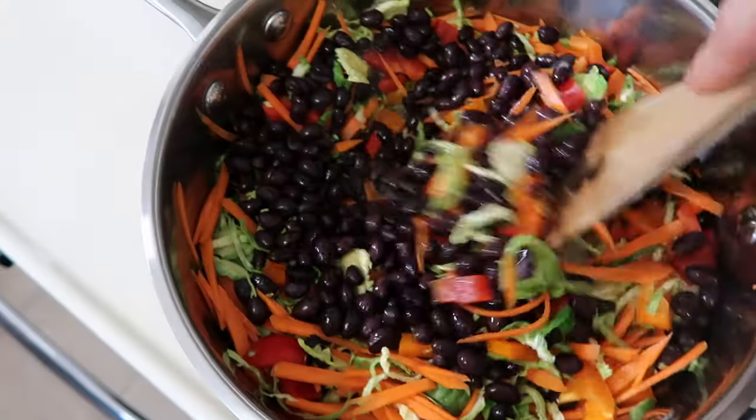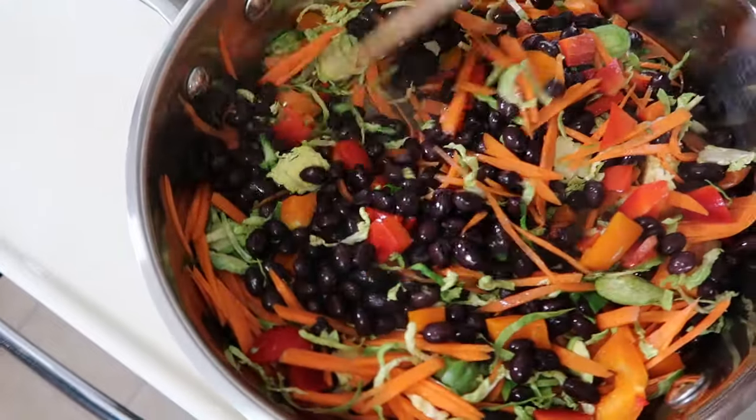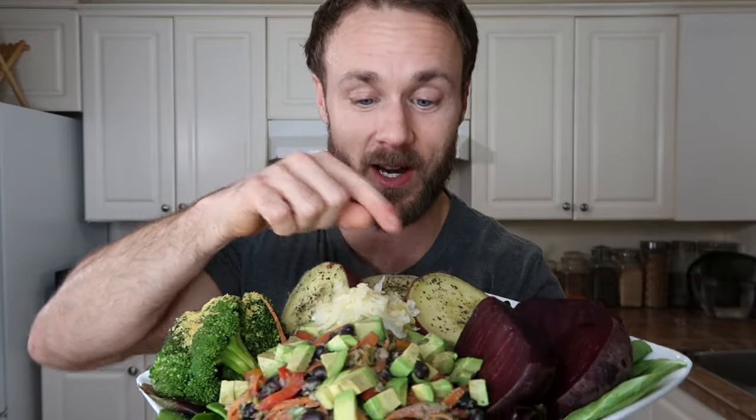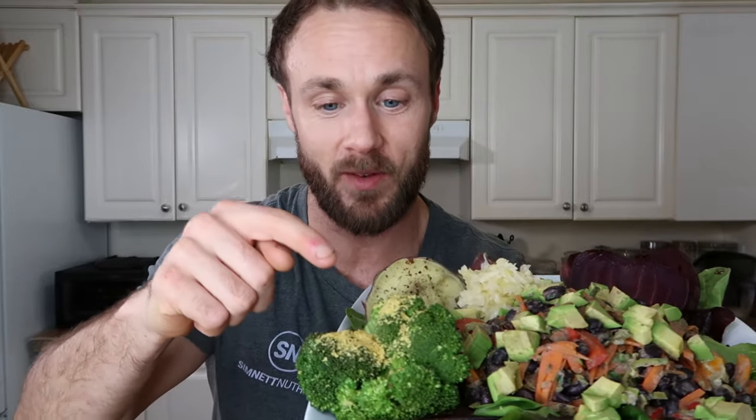Stir fries are another thing people often ask about. It's really simple — you just don't use any oil. Just use a splash of water instead and you should be good to go. Some things are going to stick every once in a while, but that doesn't warrant dumping a whole bunch of oil in the pan. You can also use vegetable stock instead of water to help flavor your food a little bit. I'm going to throw this stir fry on really quickly — it's super simple.